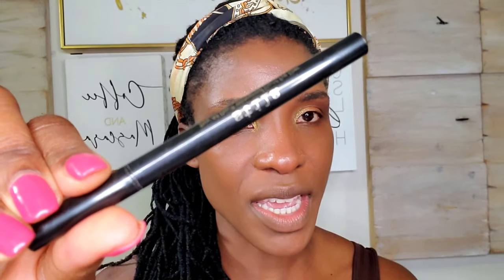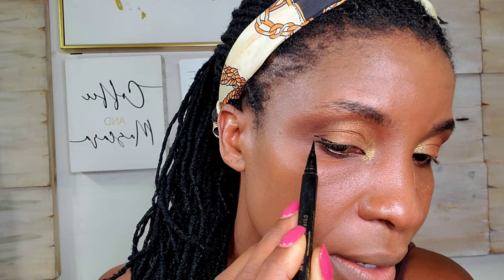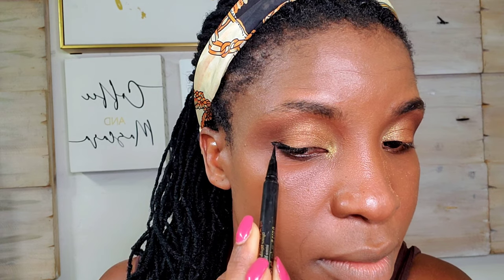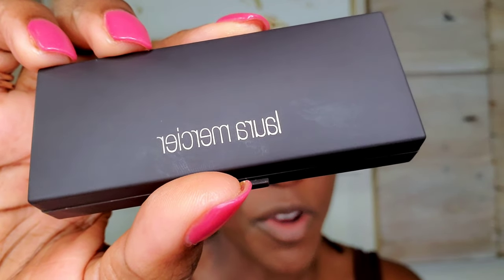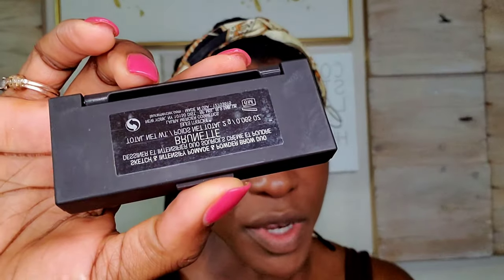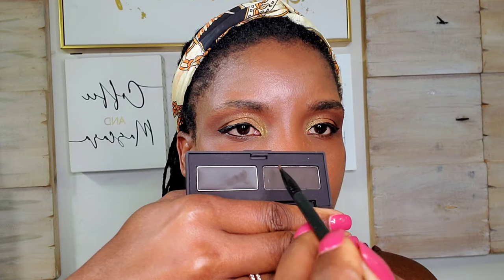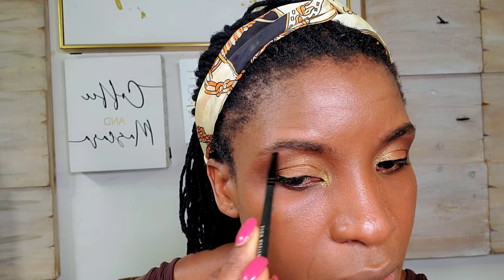For eyeliner, I'm going in with the Stila Stay All Day Eyeliner in intense black. I'll go ahead and do the other eye off camera. I'm going to do my brows before applying my lashes and mascara. This is the Laura Mercier Sketch and Intensify Brow Pomade and Powder Duo in the shade Brunette. I grab a bit of the pomade and then the powder and just fill in your brows. My brows are done.